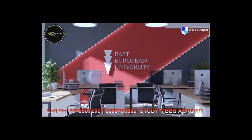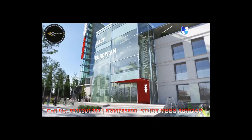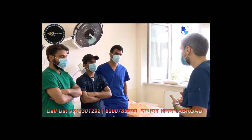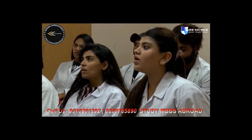Would you like to know why you should choose the medical doctors program of East European University? East European University gives you an opportunity to use the knowledge gained from the medical doctors program in any country of the world in real life.